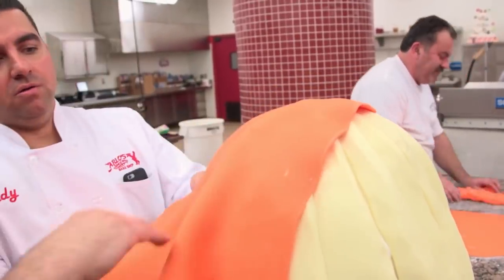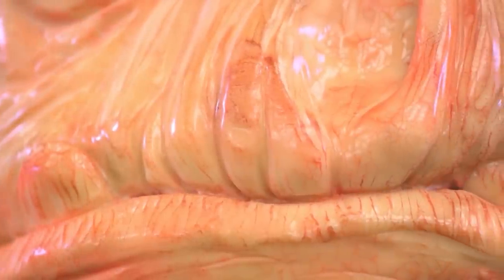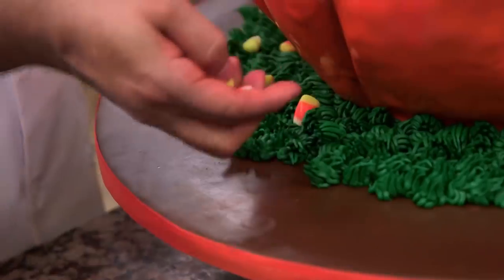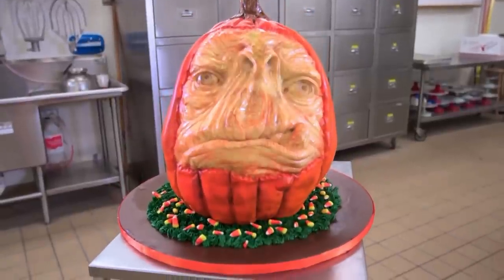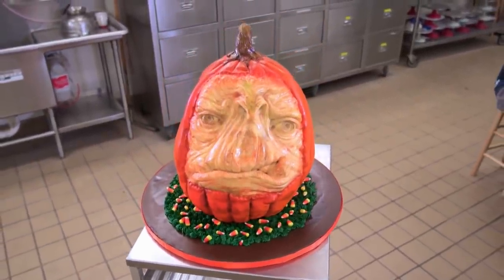Using modeling chocolate and fondant, the team created an impressive, if disturbing, cake with lots of lifelike details that really did resemble the stringy, pulpy inside of an actual pumpkin. Unfortunately, the face they gave this jack-o'-lantern is so bizarre and frankly upsetting that it's hard to imagine anyone feeling hungry after laying eyes on this baked beast. If they were going for scary, they knocked it out of the park. If they were going for appetizing — pass.